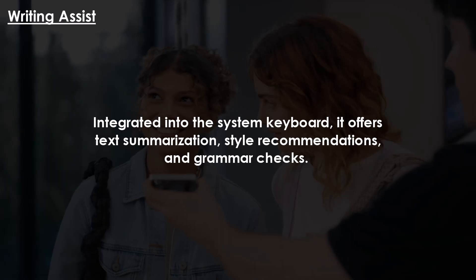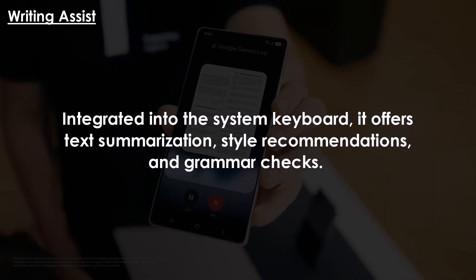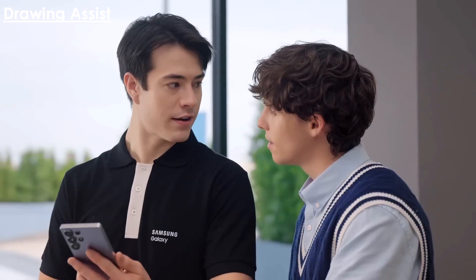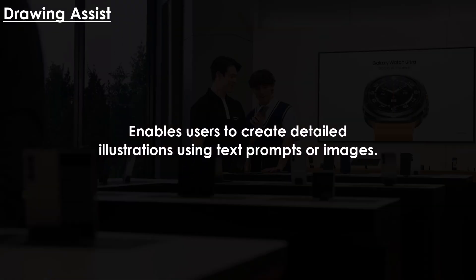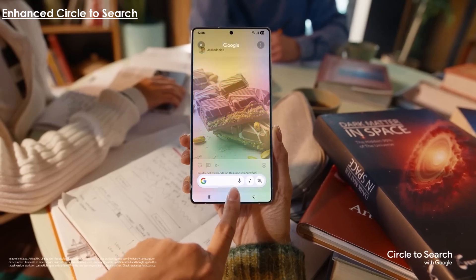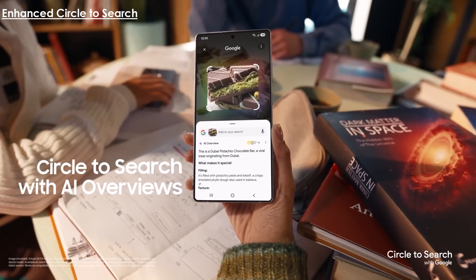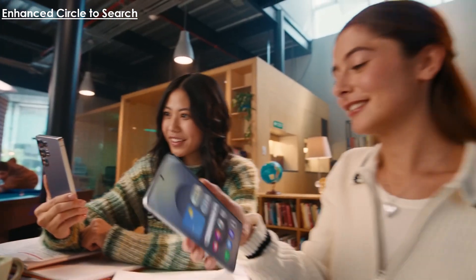Writing Assist, integrated into the system keyboard, offers text summarization, style recommendations, and grammar checks. Drawing Assist enables users to create detailed illustrations using text prompts or images. Enhanced Circle to Search recognizes phone numbers, URLs, and email addresses, facilitating actions like visiting websites or making calls with a single tap.